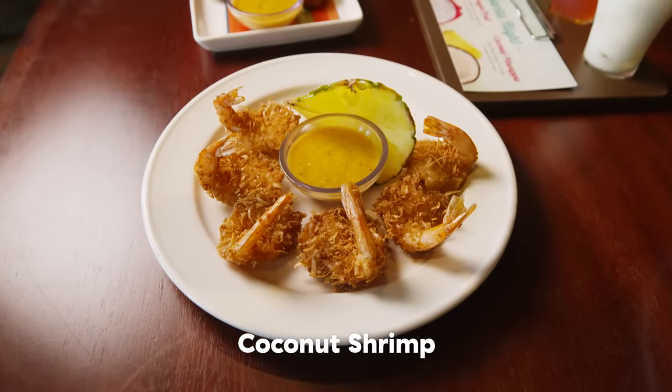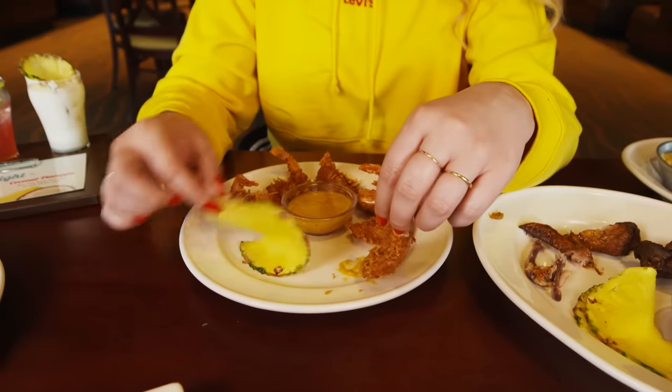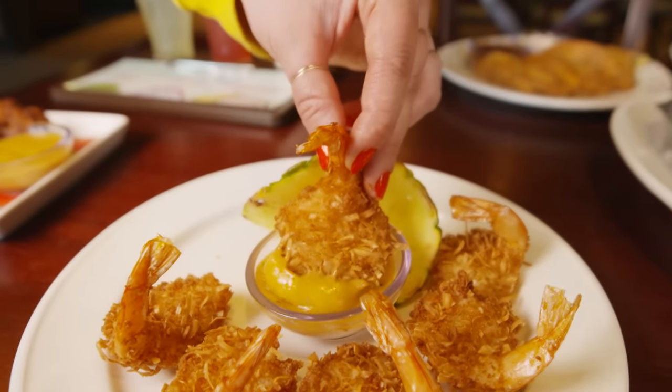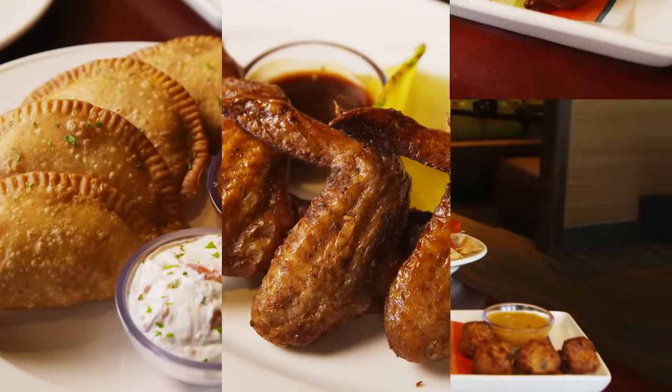This is our coconut shrimp, and I think it looks like little scorpions. We're going to have it with the citrus mustard sauce. They're so flat, these shrimps. I have the same critique for both shrimps — their sauces are so good and so powerful and bold, they do overpower the shrimp. Shrimp is very delicate and light; it kind of needs more of a buttery, lighter sauce. If you have the coconut shrimp on its own with no sauce, it's really crunchy and sweet. It's a three-way tie between the beef empanadas, the Jamaican jerk wings, and the conch fritters. You cannot go wrong with any of them.